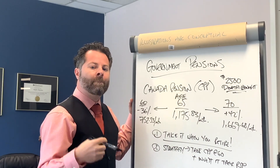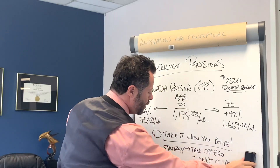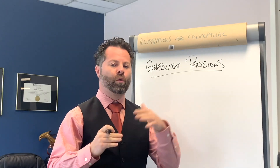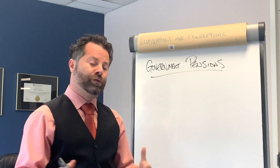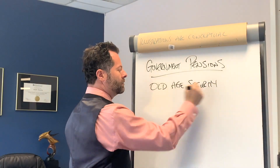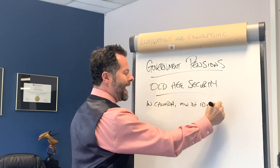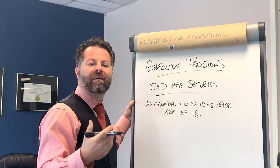The amount of Canada Pension you get is determined by your working years and your income during those years. The next program is Old Age Security. OAS is a government benefit for all citizens of Canada — it doesn't matter whether you've worked an hour or 50 years. If you've been a resident of Canada for an extended time, you're entitled to Old Age Security. You need to be in Canada for a minimum of 10 years after age 18 to qualify.